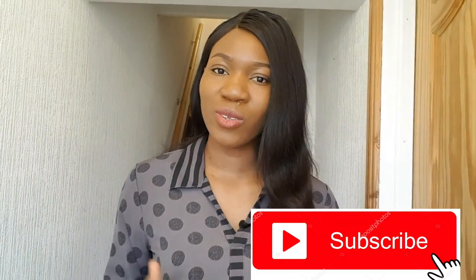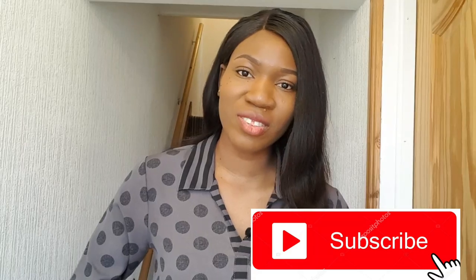Hey guys, welcome again to my channel. I'm Scholastica, a Nigerian-trained registered nurse midwife currently living and working as a nurse in the UK. If this is your first time, thank you for being here — please hit the subscribe button so you'll be notified when I drop more videos. Thank you to all my returning subscribers. In this video I'm going to be talking about how I survived my first month living in the UK, the mistakes I made, and sharing tips — so get a pen and paper.